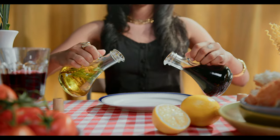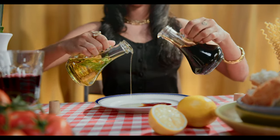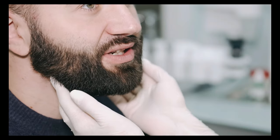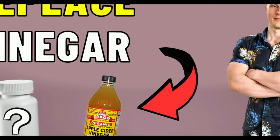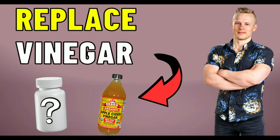Apple cider vinegar is an amazing thing you can add to your meals to improve digestion as well as lower the blood sugar response of your food. But apple cider vinegar has a very distinct taste and many people aren't able to handle it, or there are some negative side effects in terms of tooth enamel decay and burning of your throat. Fortunately, there are other alternatives that can provide very similar benefits, and that's what we'll cover in this video.